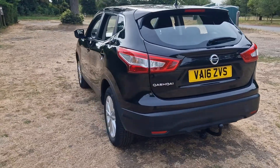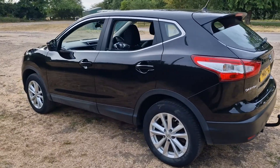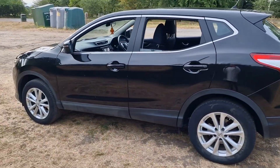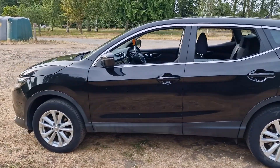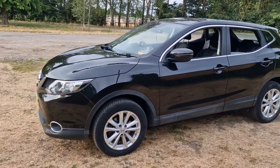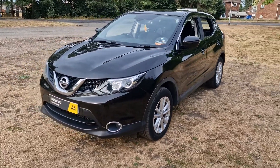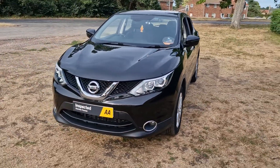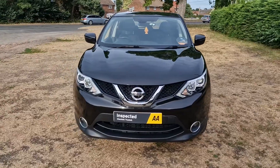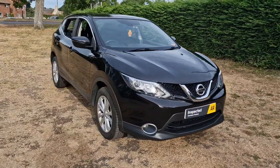The car will come with a brand new 12 month MOT. We'll service it before the car goes out, and we'll also put a 128 point AA check on the car. An independent AA inspector will come over and carry that inspection out for us — we do it on all our cars. It'll also come with 3 months warranty, which is upgradeable if you wish.